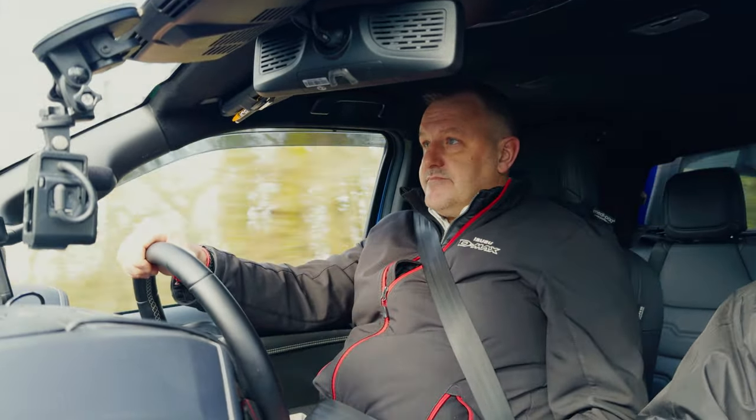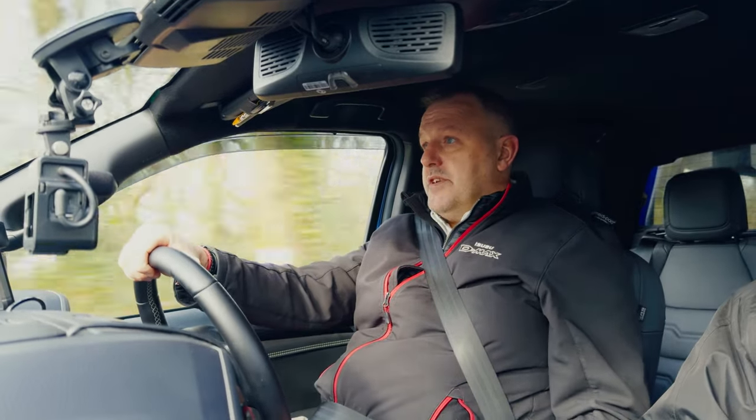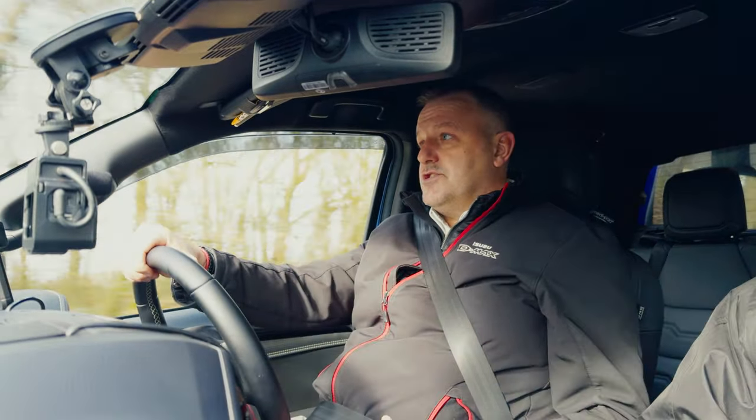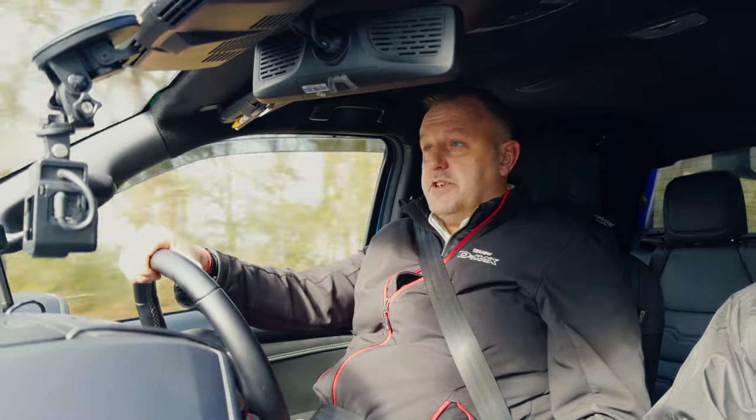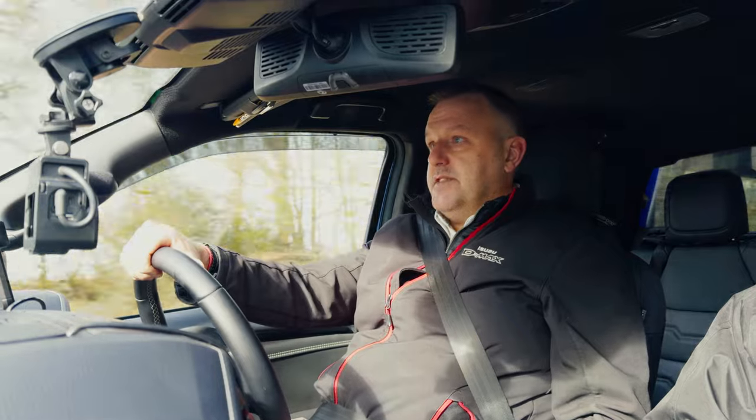Is that available in other models? Yes, the ADAS is on the complete range of Isuzu all the way through. Advanced Driver Assistance Systems is what it stands for. It's there to protect the driver. All the safety systems have now become legislation pretty much across the whole automotive industry. From a pickup perspective, we're kind of leading the way with stereo cameras, which gives us a wider field of vision of things that are going on.